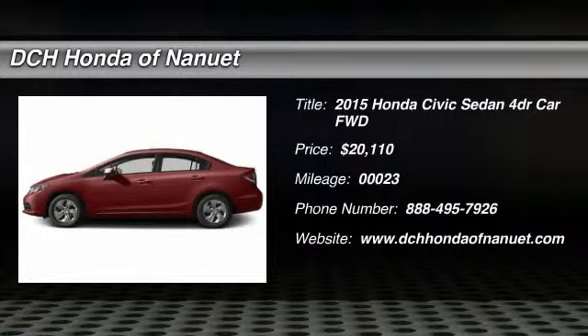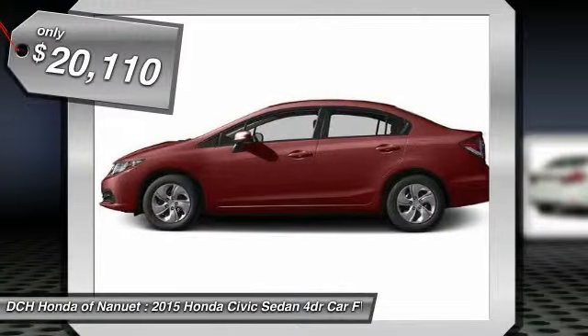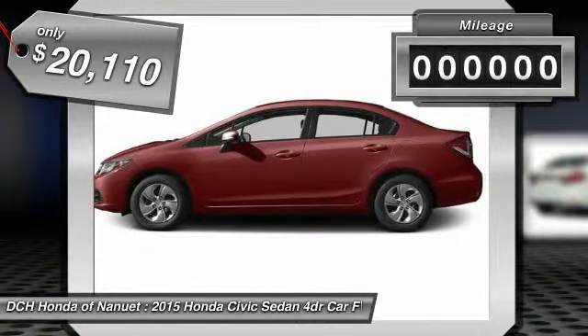The 2015 Honda Civic. Practical, awesome gas mileage, and incredibly reliable, and is priced below $25,000.